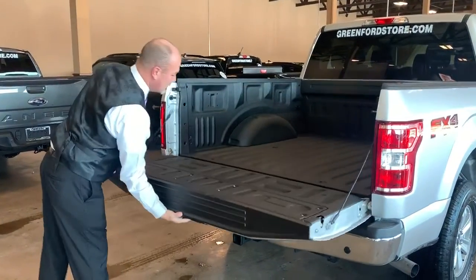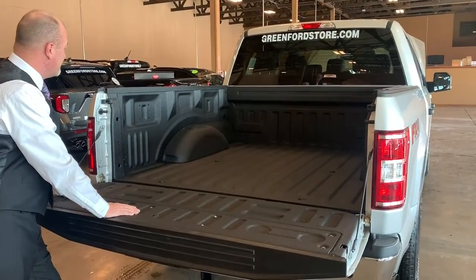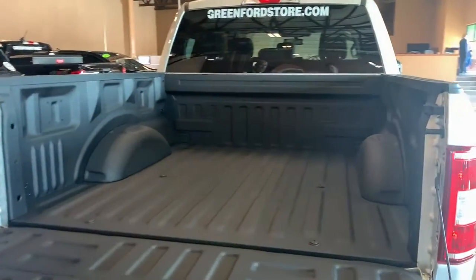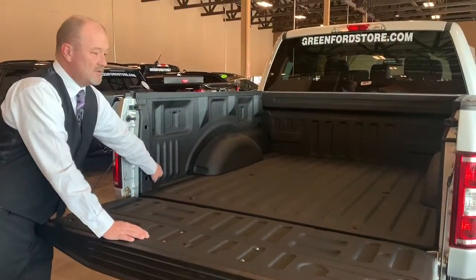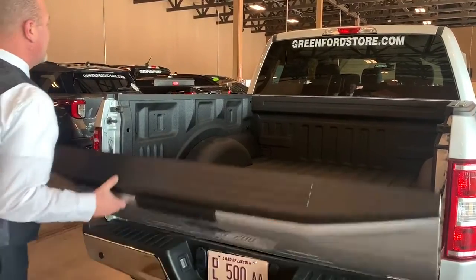As we open up the rear tailgate, you're going to notice a sprayed-in tough bed liner. Great usage — it's skid-resistant, so if you're back here working and it's wet outside you don't have to worry, but it also prevents your bed from getting scratched up and dinged up. You'll have tow hooks in the back available so you can tie things down if you need to.